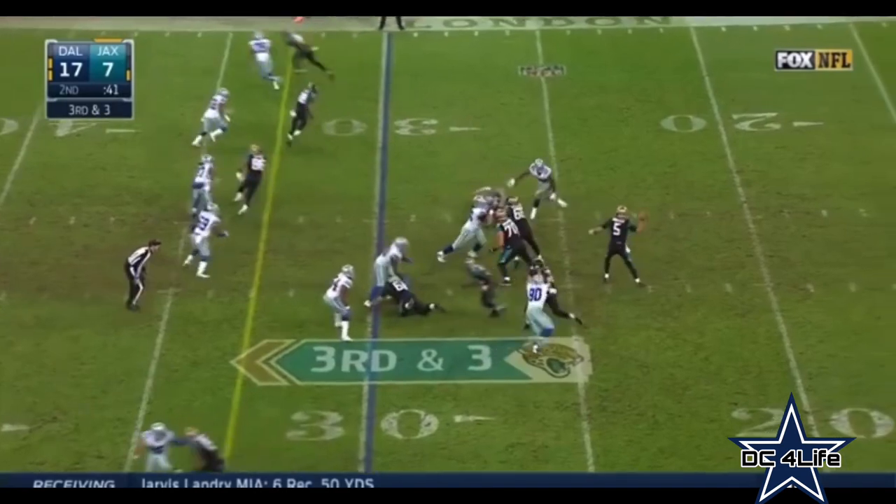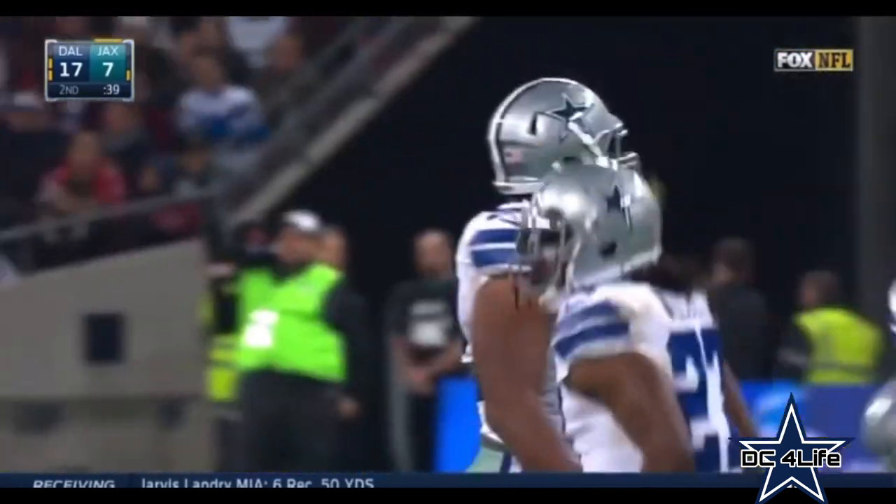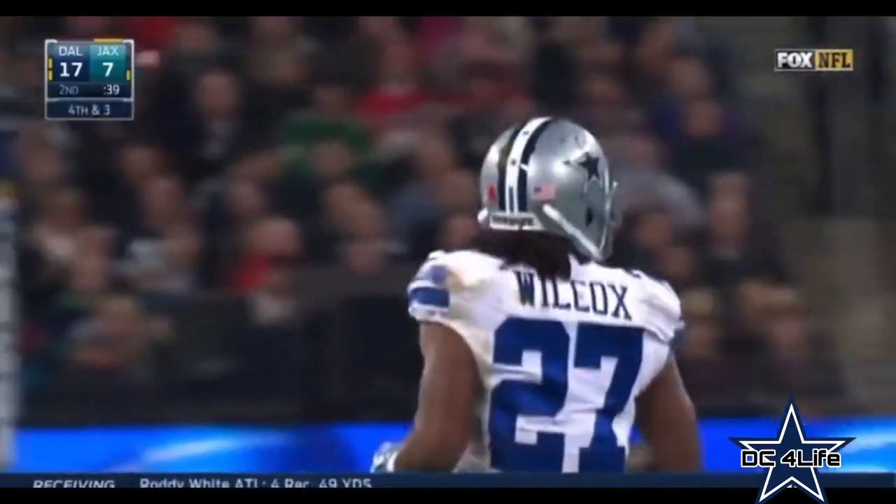Out of Penn State, Bortles on 33, and that pass is broken up by J.J. Wilcox — so the Jaguars are failing.